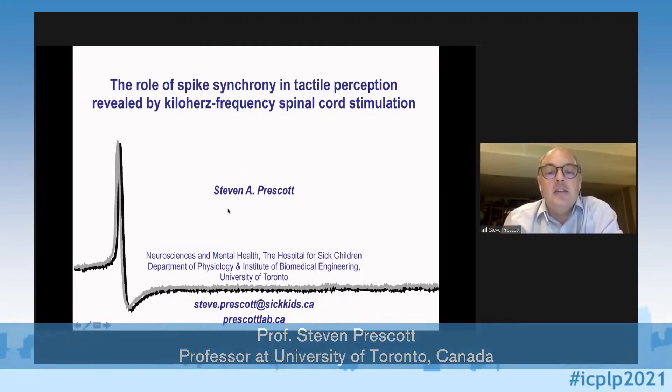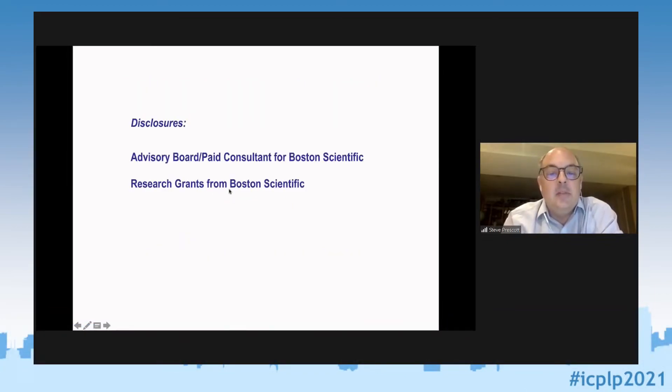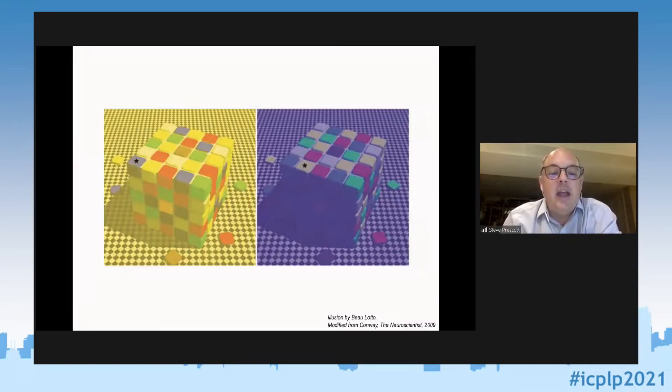I have a couple of disclosures to get out of the way. With that done, I want to start with a few visual illusions — very similar to what Fernando Severo showed a couple of days ago — to convince you that what you perceive depends not only on the sensory input, but also a lot on how your brain processes that input.